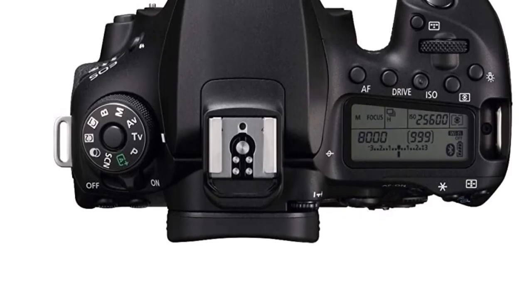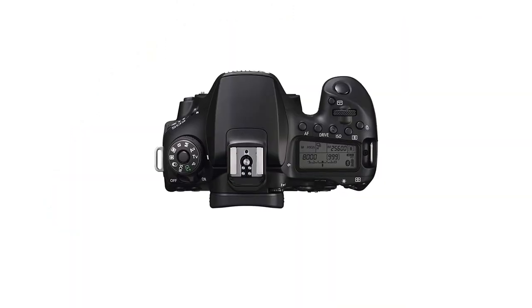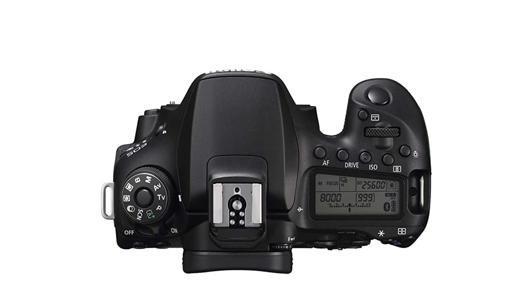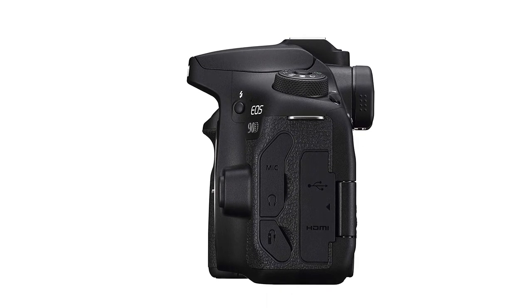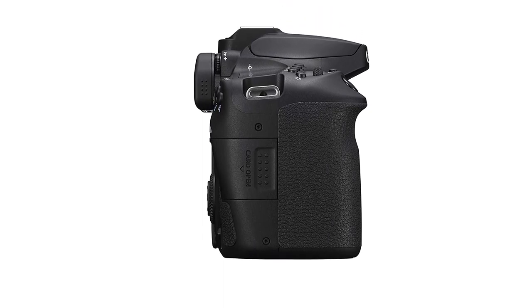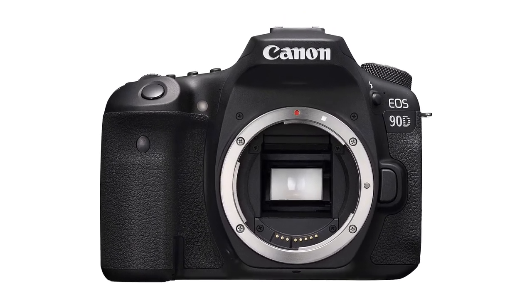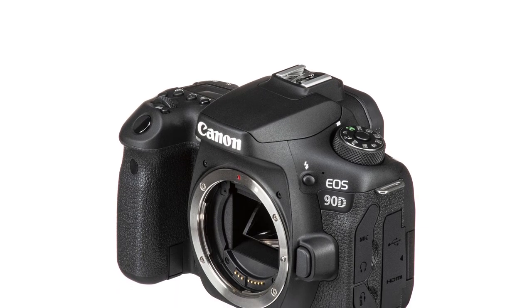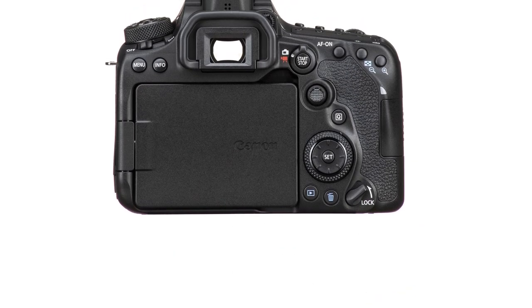With a standard ISO range of 100-6400, expandable to 51,200, the EOS 90D performs remarkably well in low-light environments. High-precision focusing is also possible in very dark scenes with a low-intensity limit performance of EV-5. Wirelessly pair the EOS 90D to multiple smart devices via the Camera Connect app or to a PC via Image Transfer Utility. With the Camera Connect app, images can be automatically transferred as they are taken, and the in-camera conversion compresses 4K video into FHD while transferring to the smart device, making it convenient for sharing on social media.